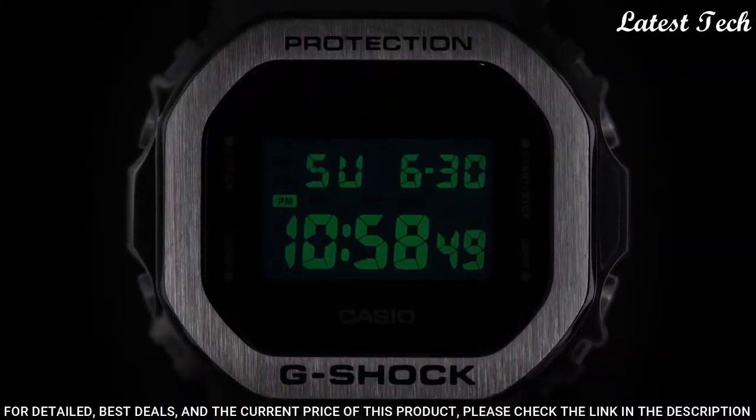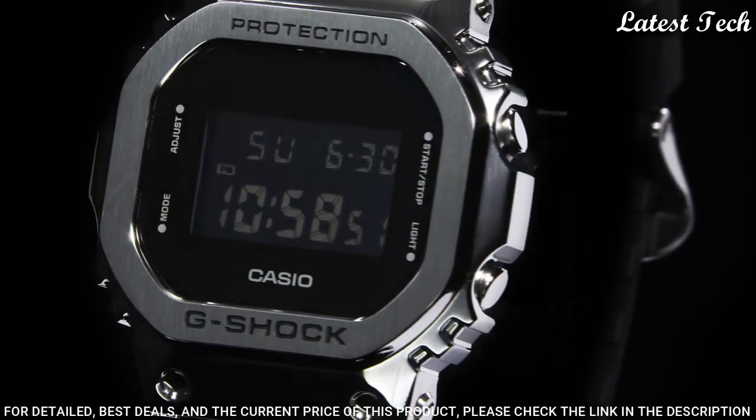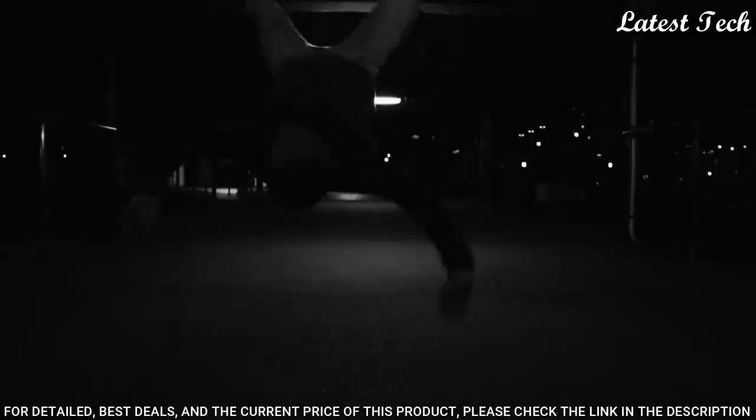200m water resistance. The following features are equipped: chronograph, countdown timer, alarm, perpetual calendar, backlight, date, day, month.